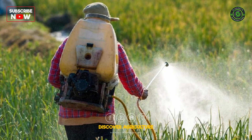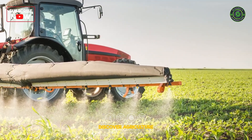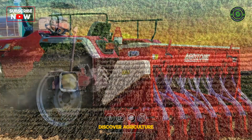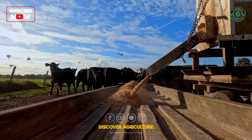Pesticides keep pesky insects at bay, protecting crops from getting munched. Machinery — tractors, planters, and harvesters — these high-tech machines make farming faster and more efficient.